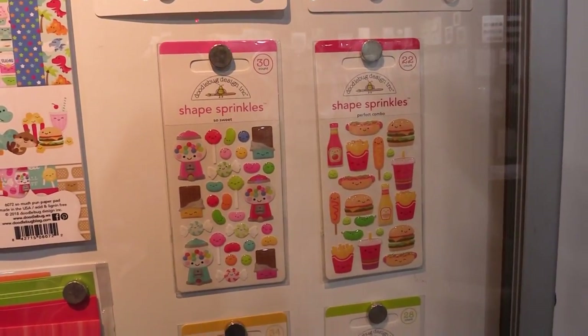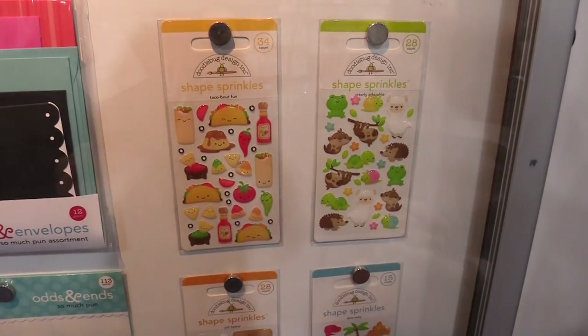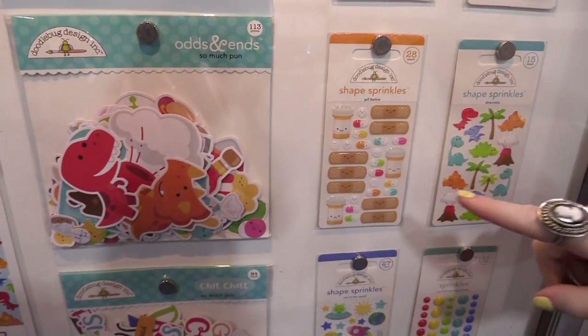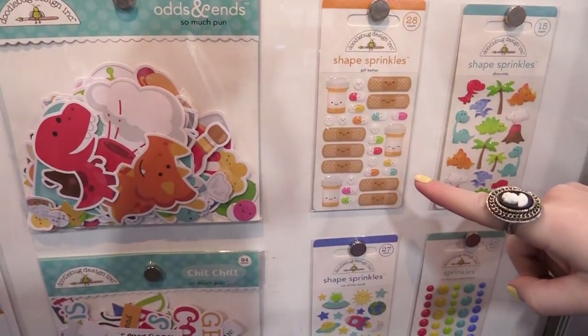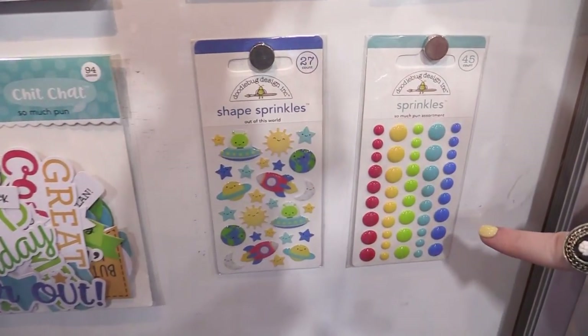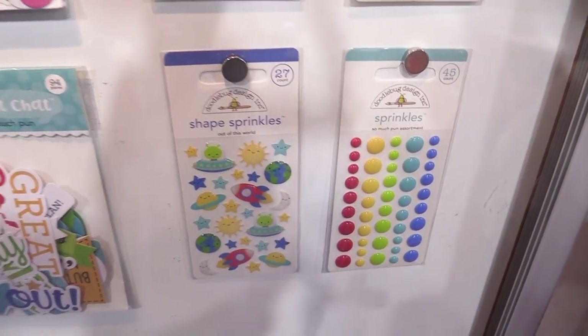There's also dinosaurs in this collection, which is fun, and sloths. As we go down, we can just kind of take a look at all those. The band-aids and the pills are really fun for get well soon cards and items like that. And then we also have aliens and of course just the dot sprinkles as well, all in that beautiful glossy kind of hue.